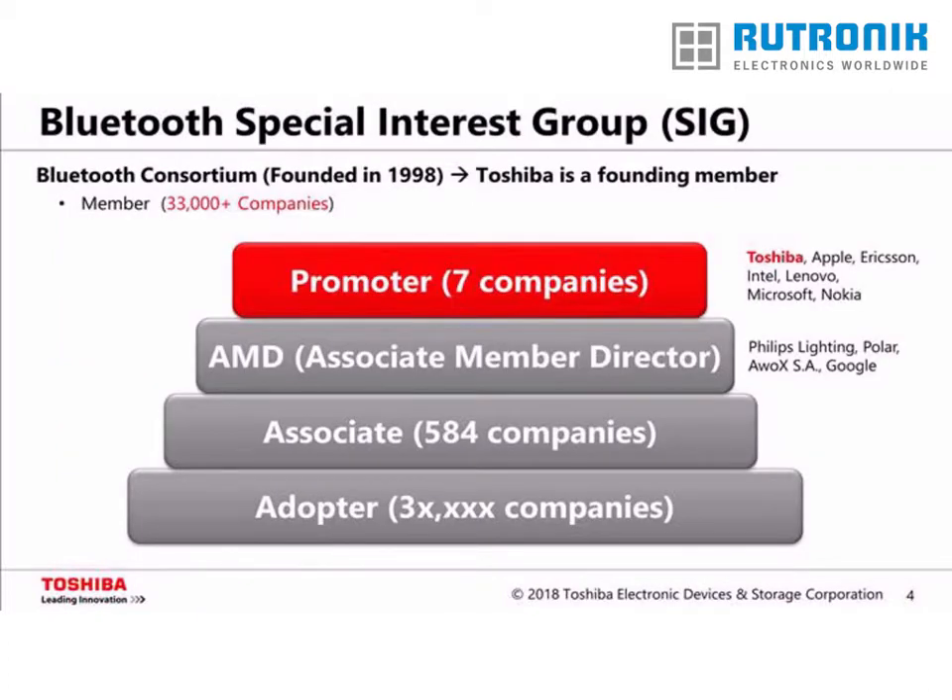Before we start talking about Bluetooth 5, I'd like to introduce the standardization body behind the Bluetooth standard and Toshiba's role in it. The consortium is called the Bluetooth Special Interest Group, or Bluetooth SIG for short. It was founded in 1998 with Toshiba as one of the founding members. To this day, Toshiba assumes a leading role as one of seven promoter companies. In total, there are more than 33,000 corporate members, compared to other consortia such as the Zigbee Alliance with just over 400 corporate members.